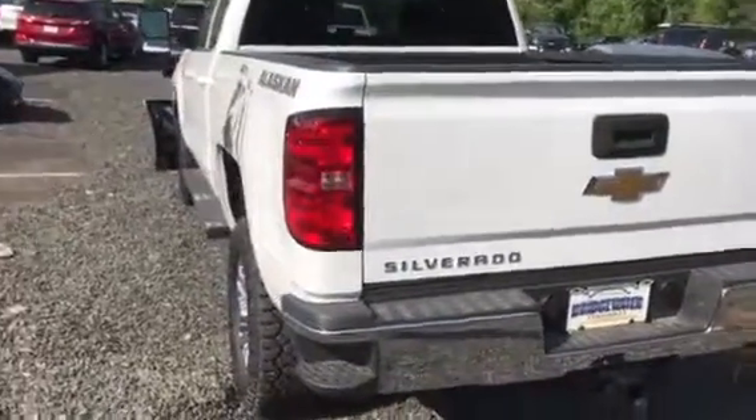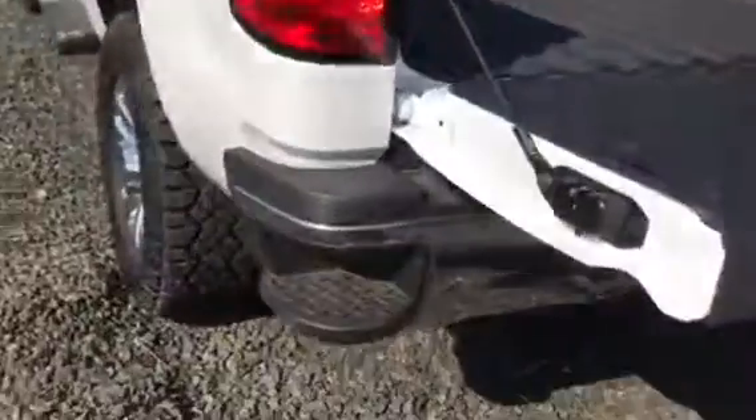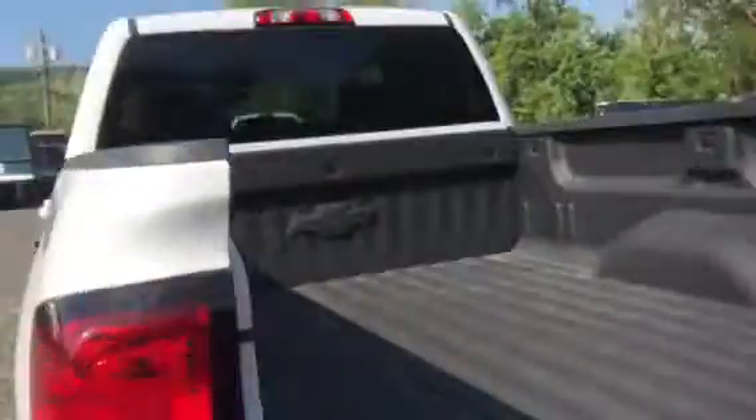Great truck. The 2500 comes with the same equipment as the 1500, just in a bigger version. It's got the easy drop tailgate — comes down, doesn't slam down on you. You've got the step in the bumper to get in and out of the bed. This one has the spray-in bed liner, which is great.